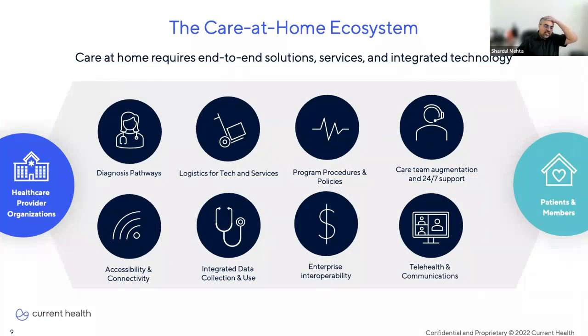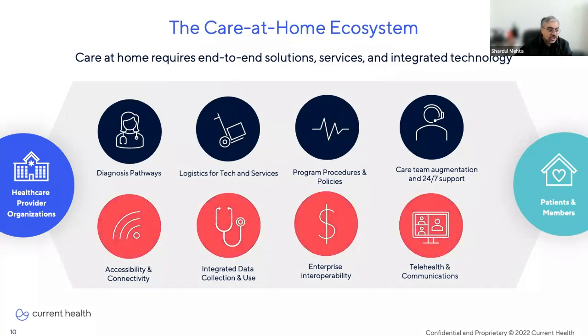So let's talk about what it takes to deliver care at home. As a technology leader, you're chartered with bringing together the technology, systems infrastructure, and user experience that can deliver operational, financial, and clinical value. When we apply this mandate to new care models like care at home, we're confronted with a new set of challenges. Delivering care at home requires an end-to-end ecosystem of services, solutions, and integrated technology — specifically: accessibility and connectivity, integrated data collection and use, enterprise interoperability, and telehealth and communications. These are the areas where you, as your organization's technology leader, have a direct impact in designing an effective care-at-home program.